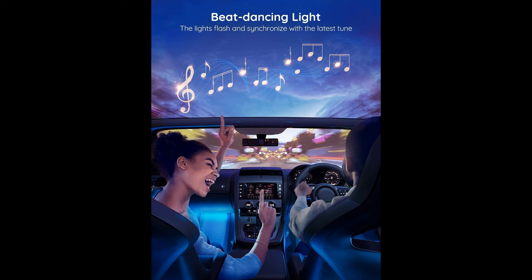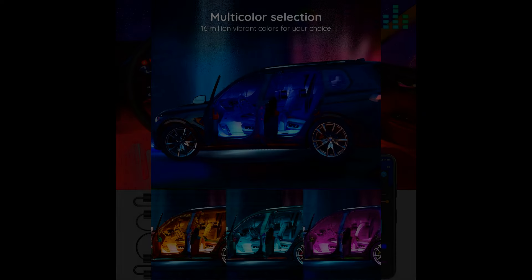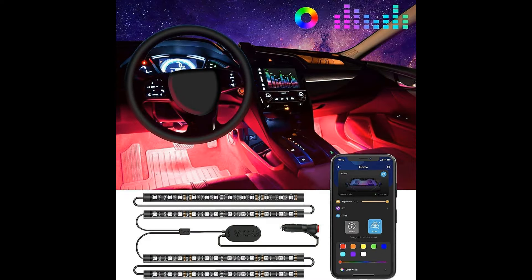Furthermore, the Music Mode Car Lights sync with your favorite tunes, pulsating and changing colors in rhythm with the music. This feature adds an immersive and dynamic element to your driving experience, turning your car into a mobile party zone or a serene haven, all in sync with the beat.